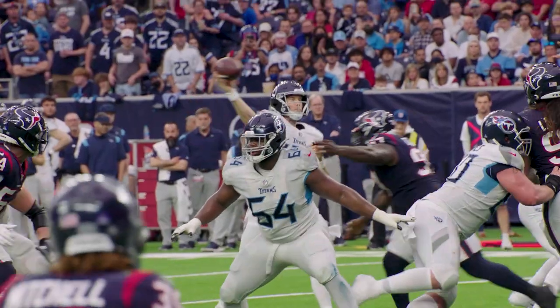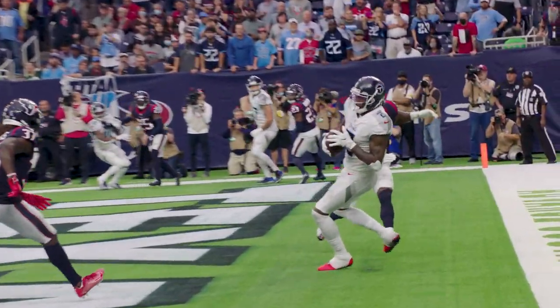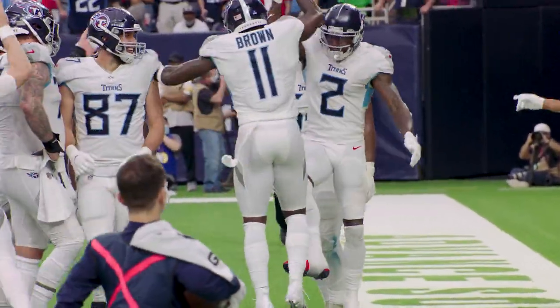Big day for the Titans passing game. First touchdown as a Titan. Titans win. Titans are now the number one seed in the AFC playoff race.